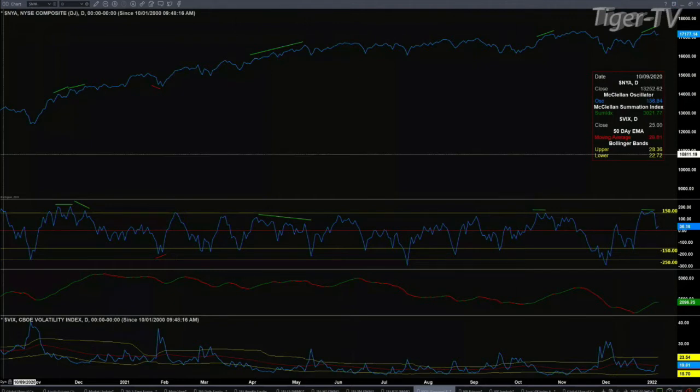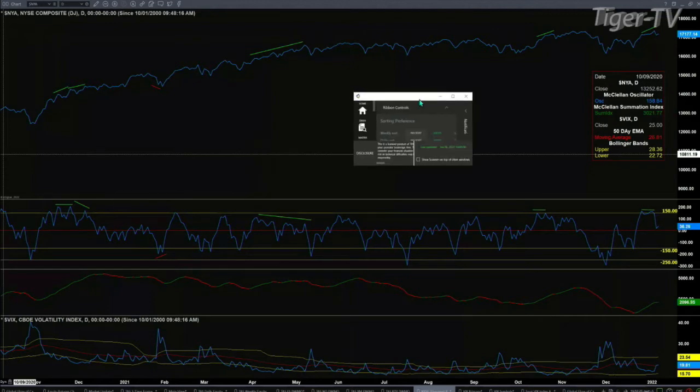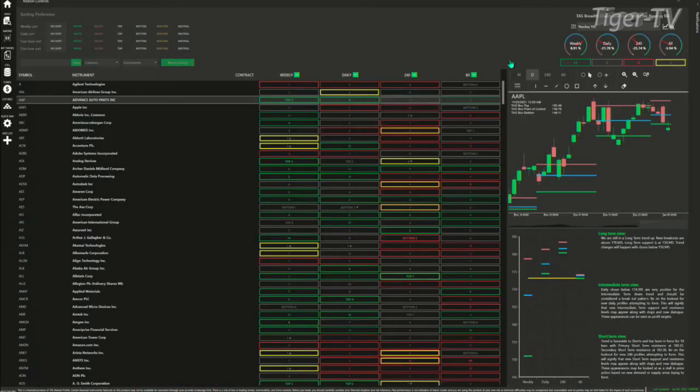If buyers are really in control of the market, let's take a quick look at the S&P and Nasdaq. In the Nasdaq, you've got three time frames that are bearish from its market profiles, but not the weekly. Looking at the S&P 500, it is bullish for three of the four time frames — the one time frame that it's not is the 240, which gives you something to think about.